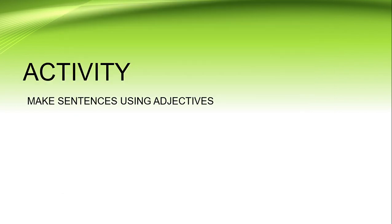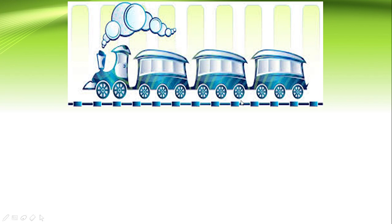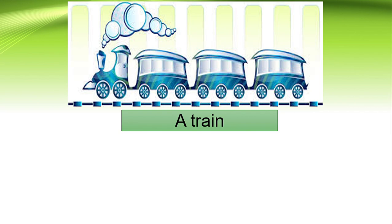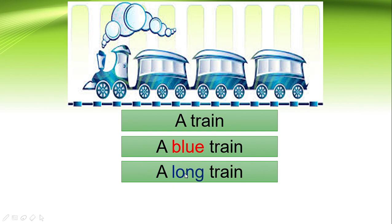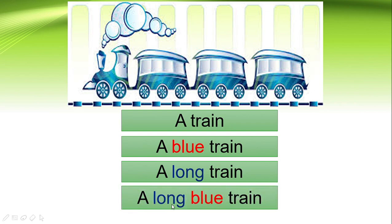Next, let us go to the activity. We want to make sentences using these adjectives. Look at this — what is this? This is a train. What color is this train? It is a blue train. And how is it? It is a long train. So we can write the sentence: a long blue train.